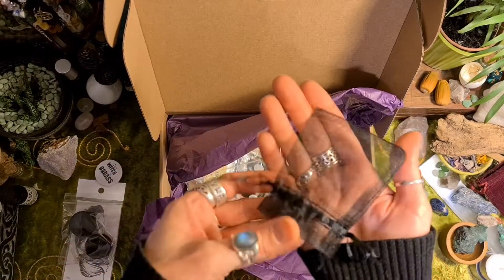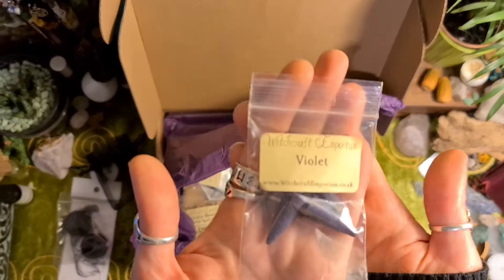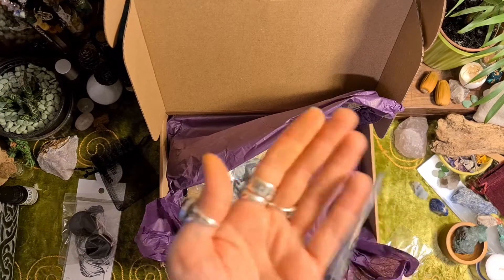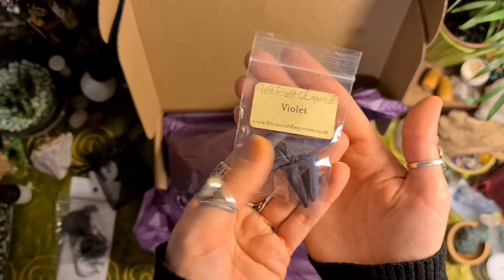I like the little pouches. Violet incense cones — got five of them. They smell really nice, like Parma violet sweets. I'm dropping everything today!